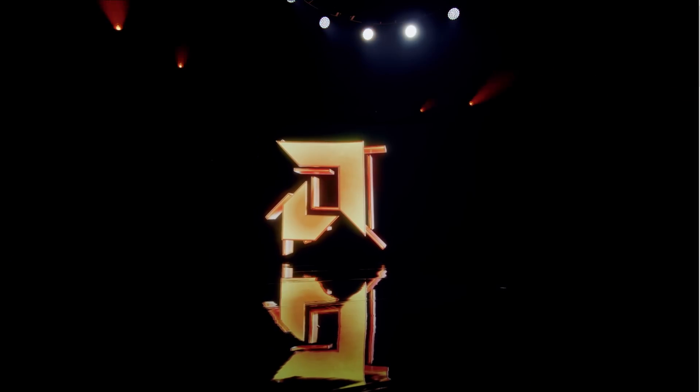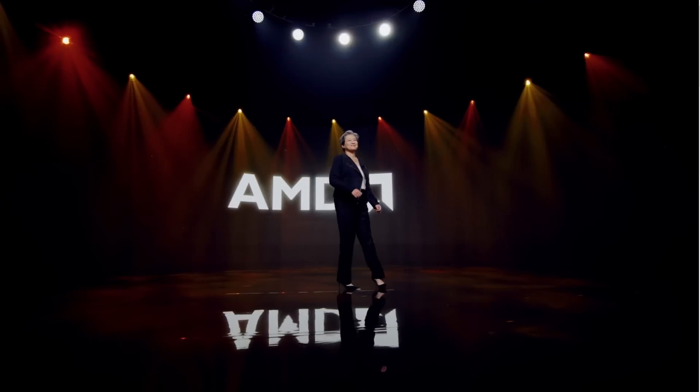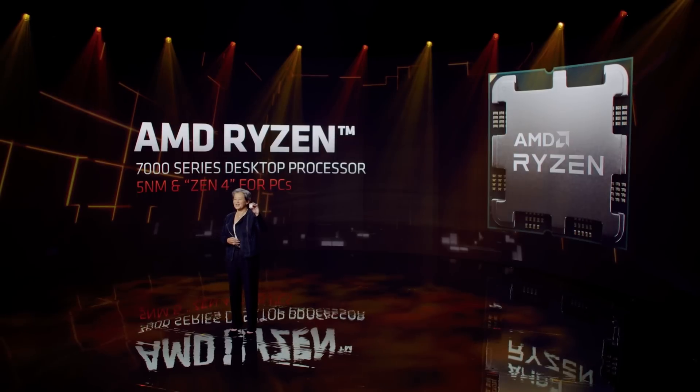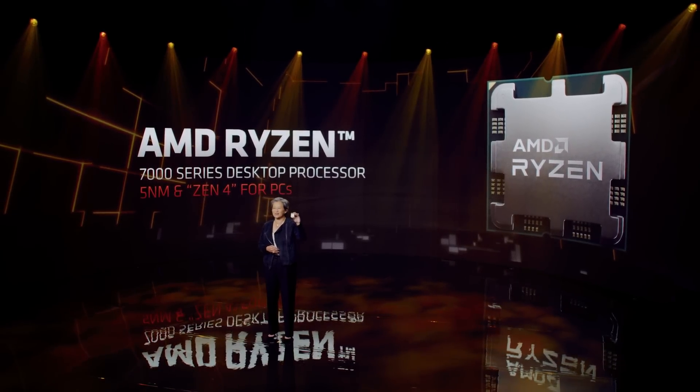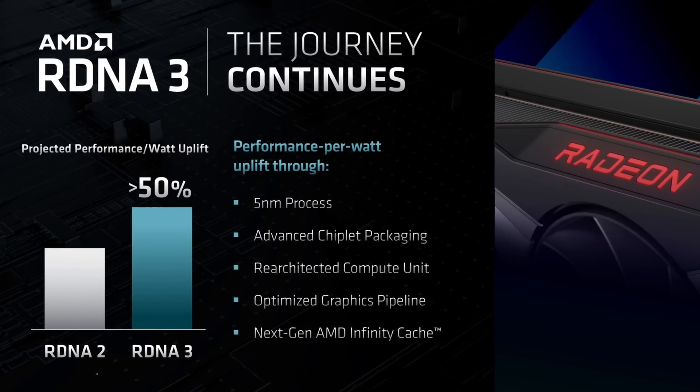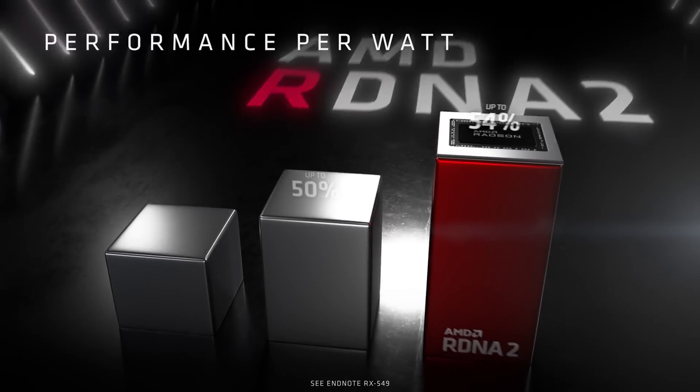Let's get started with AMD. During their last two events — CES back in January and Computex last month — the company really focused on teasing their next generation CPUs. The AM5 platform was explained, we got a first look at a Ryzen 7000 chip, and we learned about their insane clock speeds. Unfortunately, the company has been pretty silent when it comes to graphics. The only mention we got was a projected performance uplift of 50% at the same power as RDNA 2.